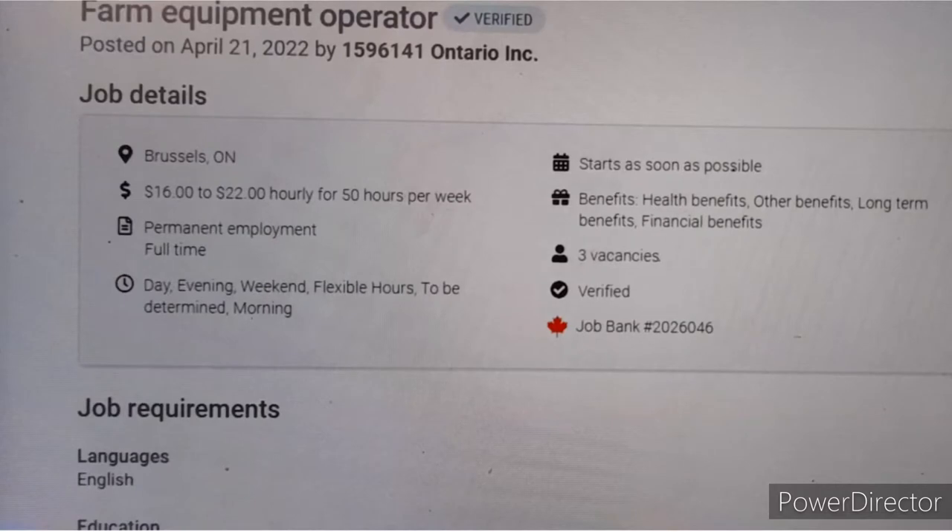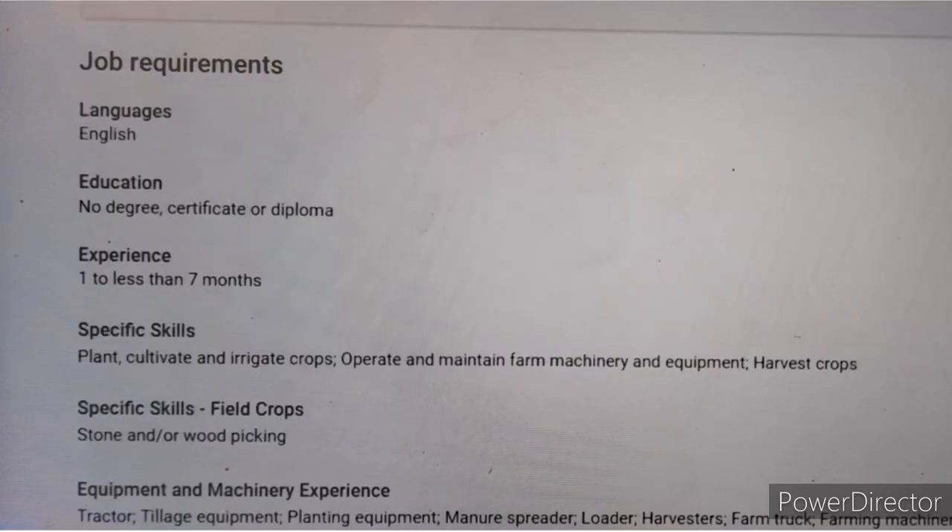The third job that does not require a work permit is a farm equipment operator, located in Brussels, Ontario. They are offering 16 to 22 dollars per hour, 50 hours per week. It is a permanent, full-time job with three vacancies. You will receive health benefits, long-term insurance benefits, and financial benefits.